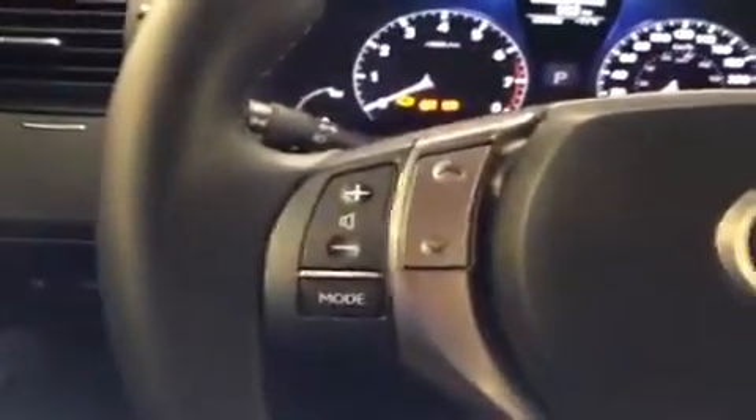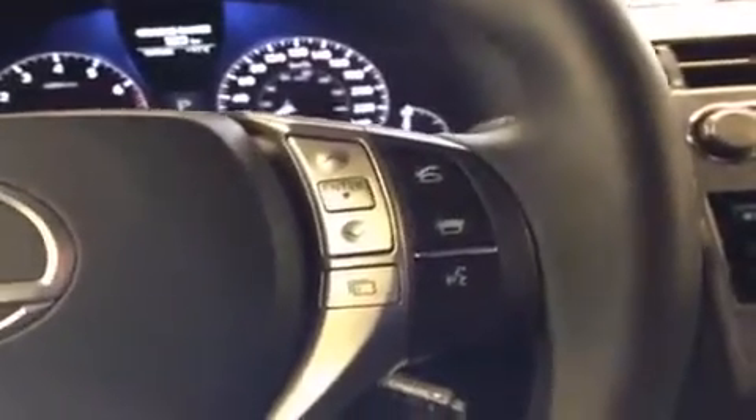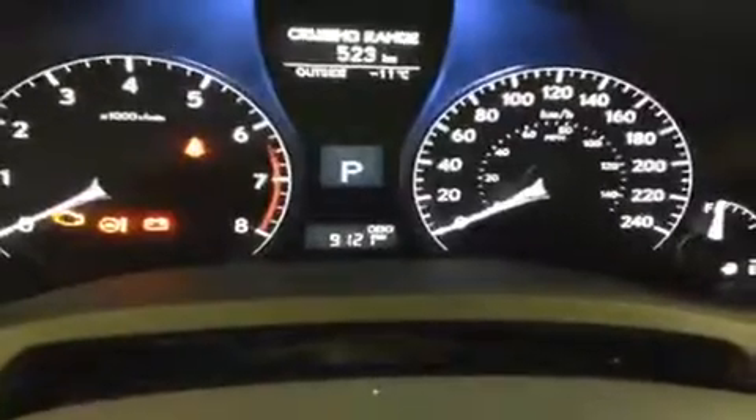So now I'll get in and turn on some of the lights so we can take a look at what's going on in the vehicle. On the left-hand side of the wheel, you have the steering wheel audio controls. Over on the right-hand side of the wheel, you have the Bluetooth and the voice activated for the navigation. Down on the lower right-hand side is where you'll find the cruise control settings. This unit has about 9,000 kilometers on it, as you can see up on the dash.